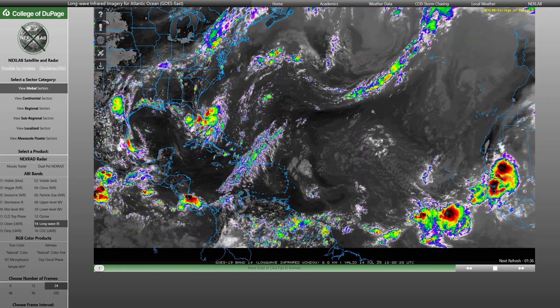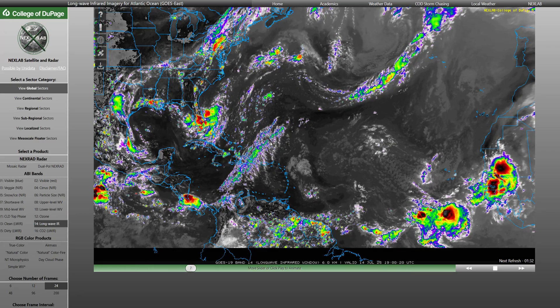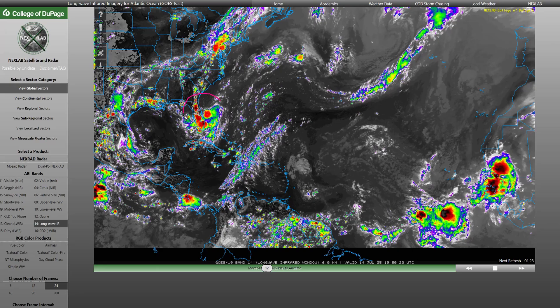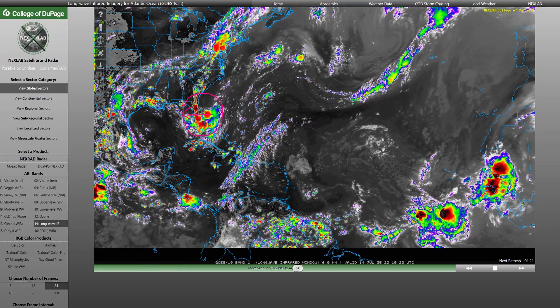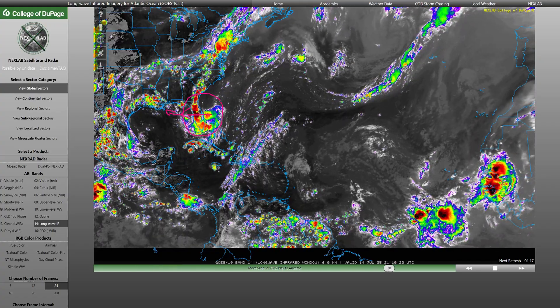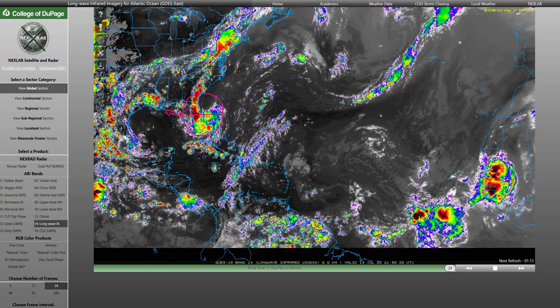We are talking about Invest 93L, a tropical system that is trying to get organized near the coast of Florida. We have this broad area of disturbed weather — technically not tropical yet, but it is trying to become tropical. This whole system is going to be slowly drifting off to the west over the next couple of days, eventually moving into the northern Gulf and could set its sights on the central Gulf Coast — Mississippi, Louisiana, even as far west as Texas.